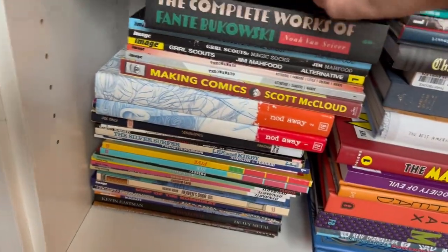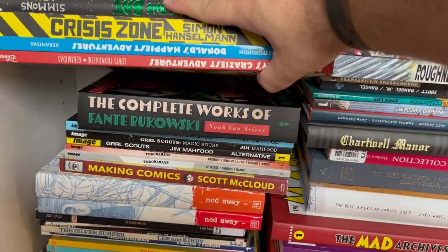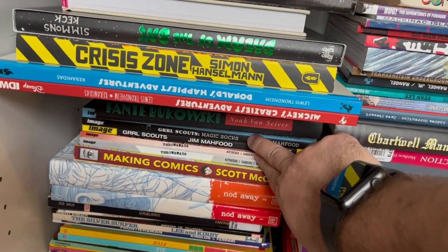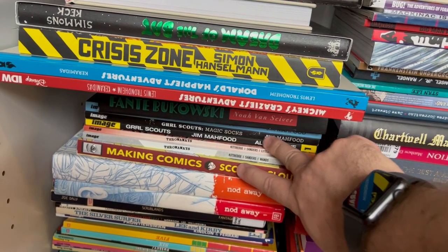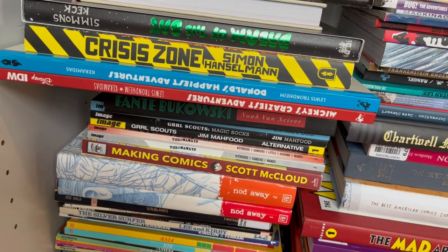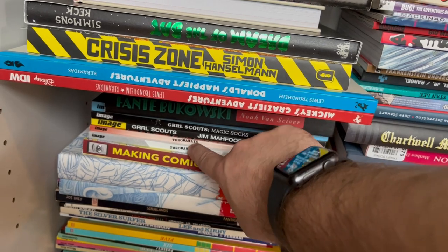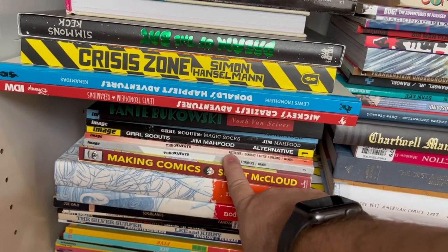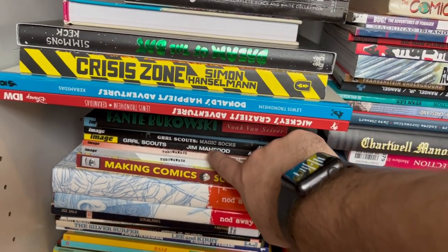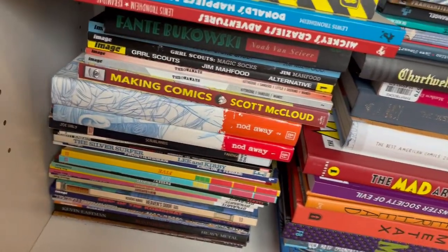Then we have The Complete Fante Bukowski by Noah Van Sciver — one of my favorite independent cartoonists today, who does a lot of autobiographical comics. Then Girl Scouts by Jim Mahfood — a fantastic cartoonist with punk rock and hip-hop inspirations to his artwork. Then Throwaways — I haven't read this; it was literally thrown in when I bought some books from my friend Sal. Sometimes when you buy comics from people, they're friendly and throw in some extras.